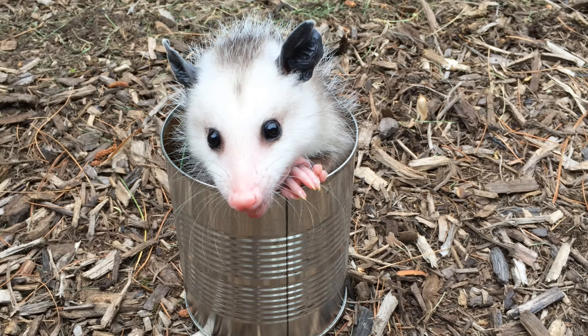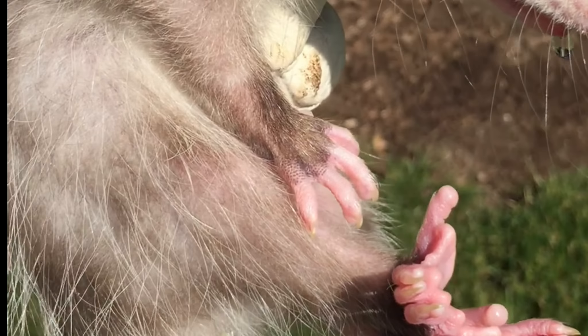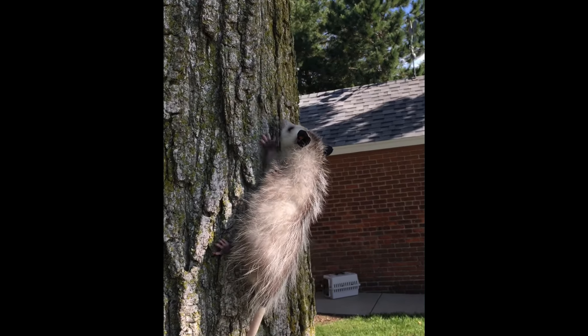Possums are marsupials, which means they like to sit in their mother's pouches like baby kangaroos. As you can see, she has hands and feet almost like us, but she has claws that allow her to climb right up a tree.